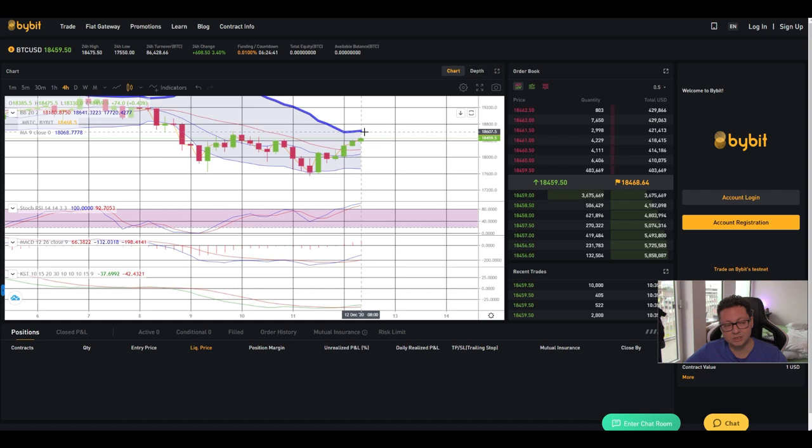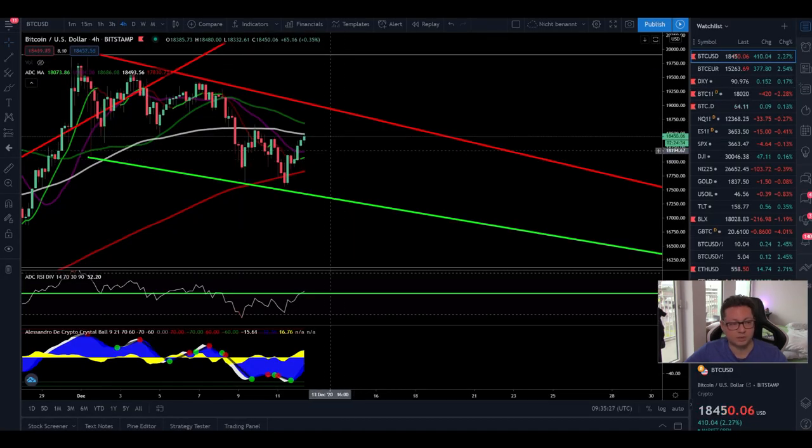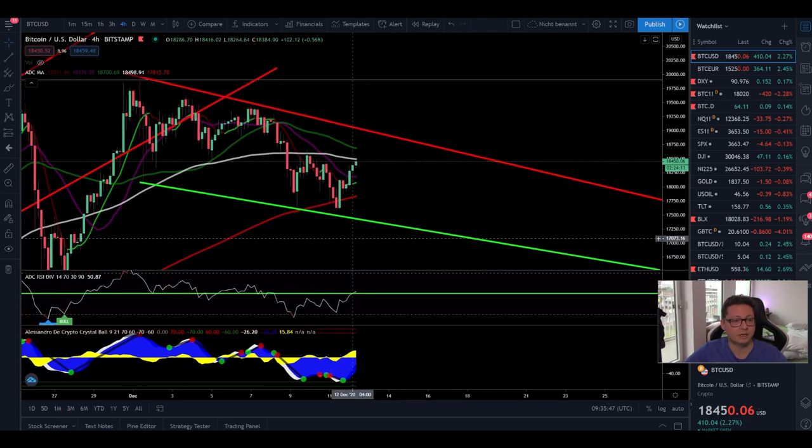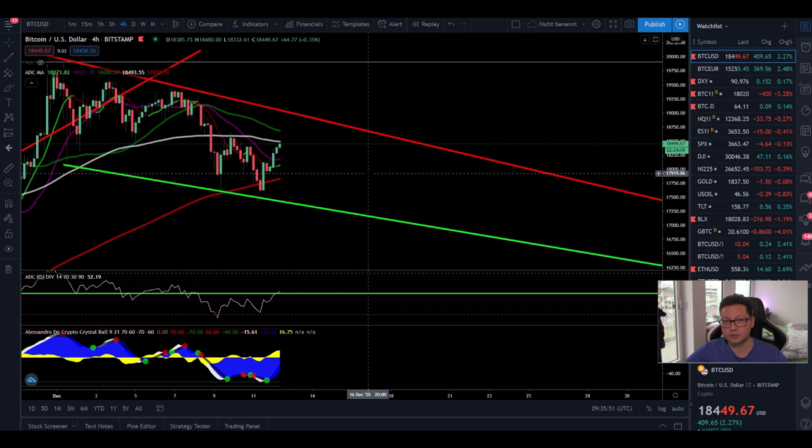A top here could lead to a correction toward $18,200. If we close below the 20 moving average in the four-hour, or even worse below the 200 moving average, be prepared for a potential dump toward $17,400 or even lower toward our bearish target of around $16,000. Since we lost the $19,000 area, the correction has started. My target to start buying Bitcoin again is at $16,000, potentially down to $14,000 — we'll cover why in the weekly time frame.